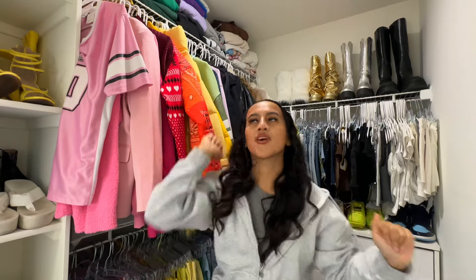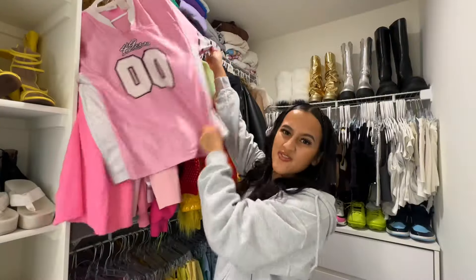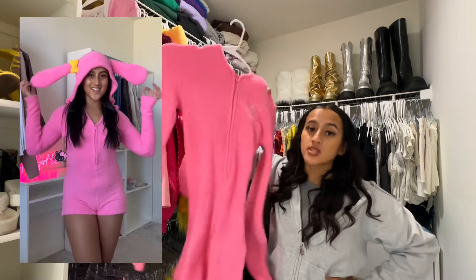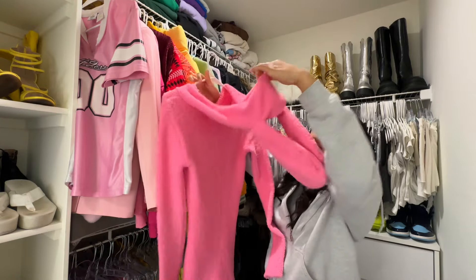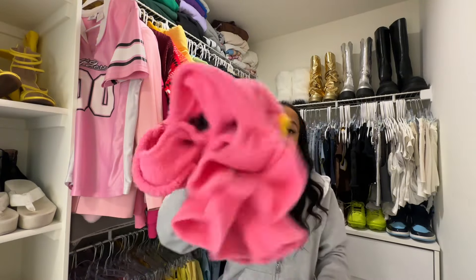We're gonna start with this top section. Like this is a definite keep. This I have not worn one time — it's a My Melody romper sleepwear jumpsuit. It's very cute but so unnecessary. I'm kind of irritated with myself that I bought this, so we're gonna sell it. We have two piles: a donation pile and a sell pile.